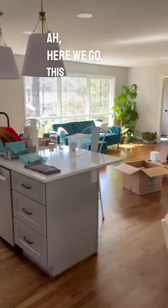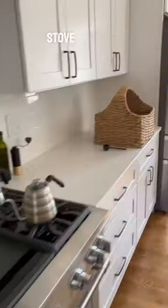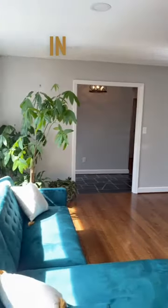Laundry room. Here we go. This doesn't look the same. Kitchen, stove, new appliances, beautiful floors. Oh my gosh, what a blessing to find those in this house.